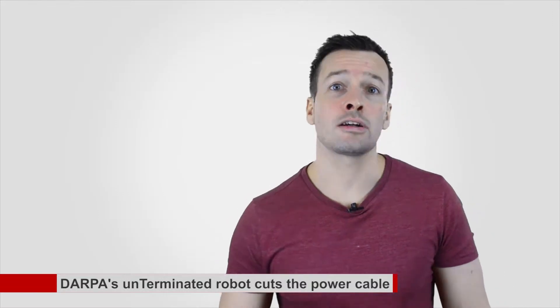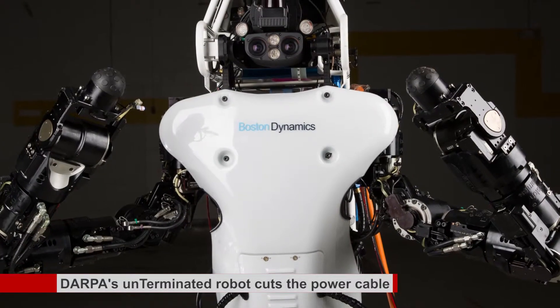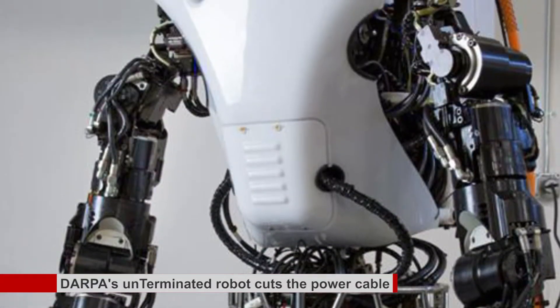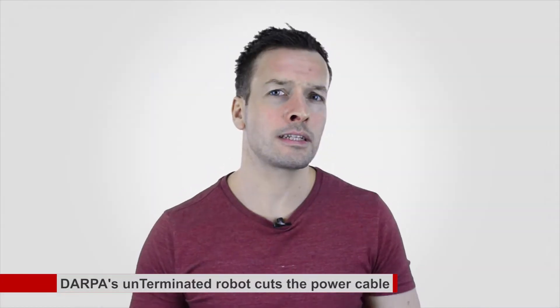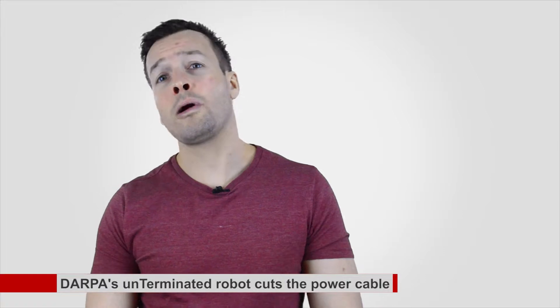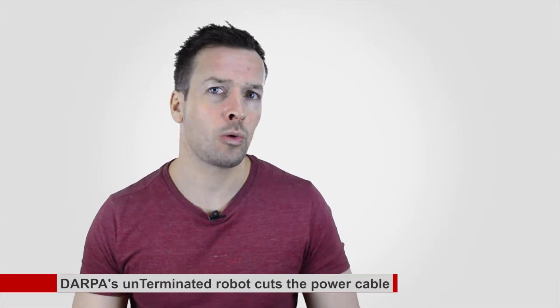The original Atlas, designed by Boston Dynamics — now owned by Google — in 2013 was an all-metal beast permanently tethered to a wall socket. The upgraded version will carry an onboard 3.7 kilowatt-hour lithium-ion battery pack, enough juice for one hour of mixed mission work such as walking or using tools.